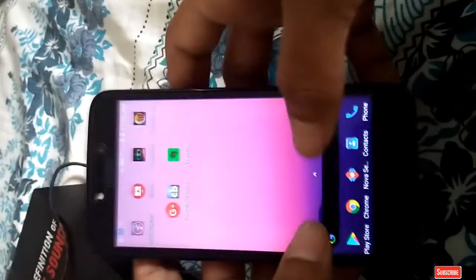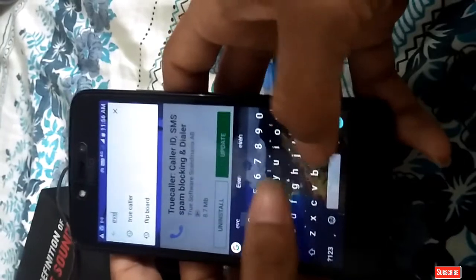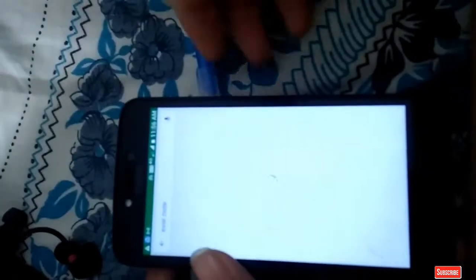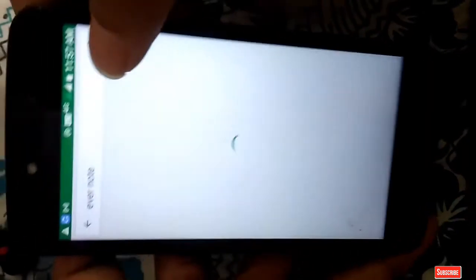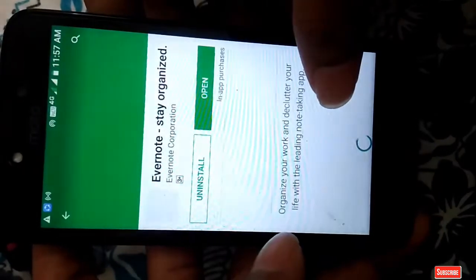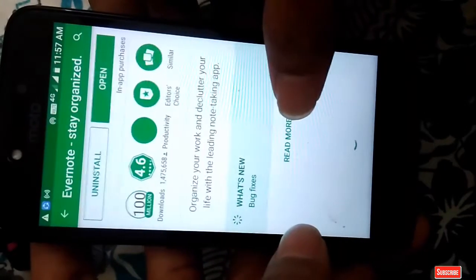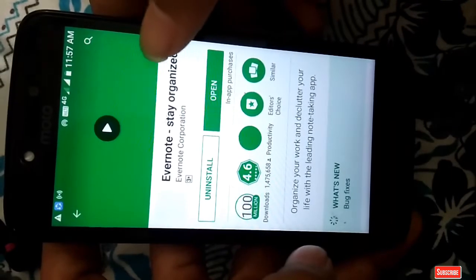You can also set time and date for your reminder. This is how the app helps you. Let's search it in the Play Store — this app is genuine and also provides frequent updates. You can see the Evernote app — it says 'Stay Organized.' It has a rating of 4.6 and over 100 million downloads. It is a genuine product from the Play Store.